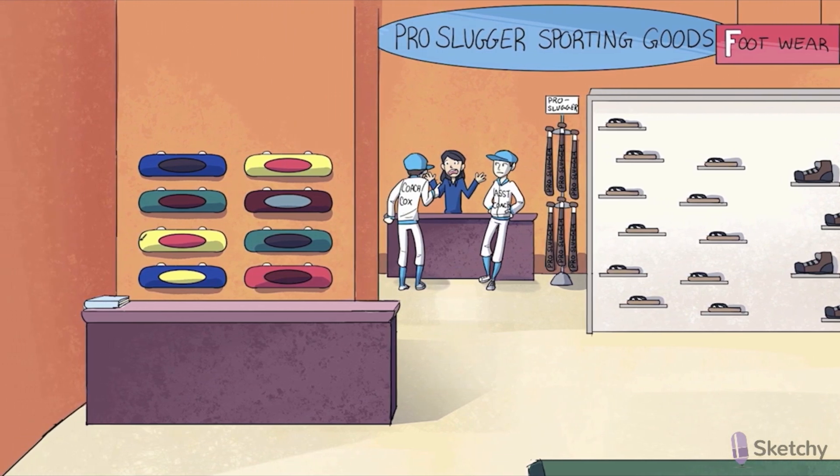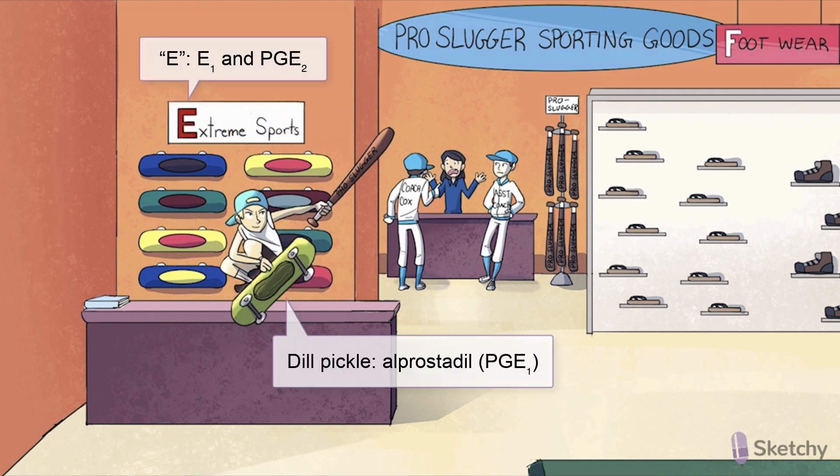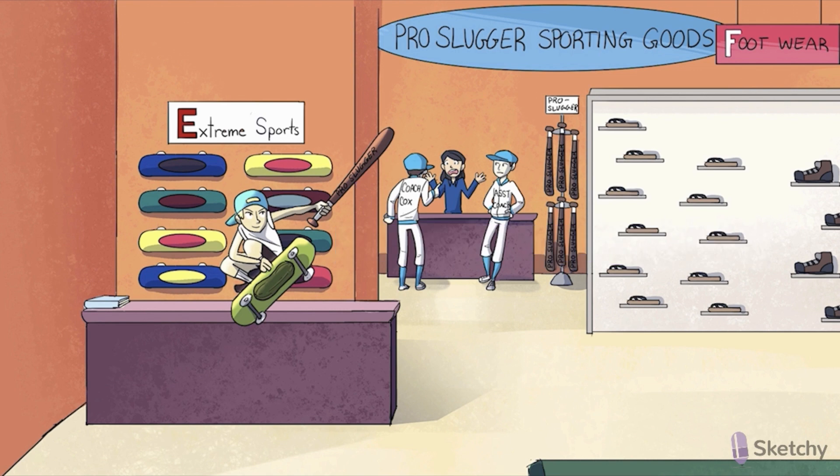Over at the extreme sports section, we've highlighted the letter E, because we're going to illustrate a few agents related to E prostaglandins. First up, alprostadil, also called PGE-1. Let the 'dill' in alprostadil remind you of this dill pickle-themed board, and let this dill pickle-themed board remind you of erectile dysfunction therapy. Because alprostadil injections are a second-line treatment available for erectile dysfunction, alone or in combination with other agents. Just remember that it raises that dill pickle up in the air, kind of like that erect pro-slugger bat he's holding. The reason why it's so effective is because PGE-1 is a vasodilator, exerting potent smooth muscle-relaxant effects.